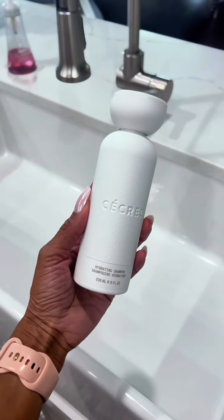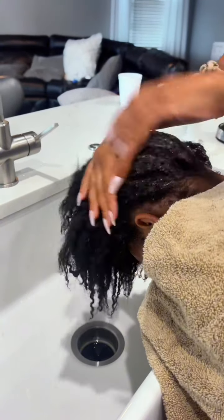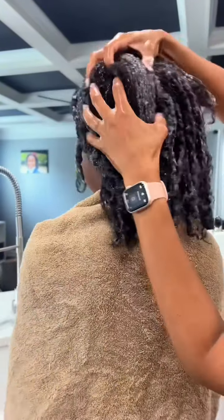Madison had braids, so we did take our braids out, and then we went in with a hydrating shampoo. I actually really enjoy this shampoo for my hair because it does add a lot of hydration, and I feel like it brings back your natural curls really well.